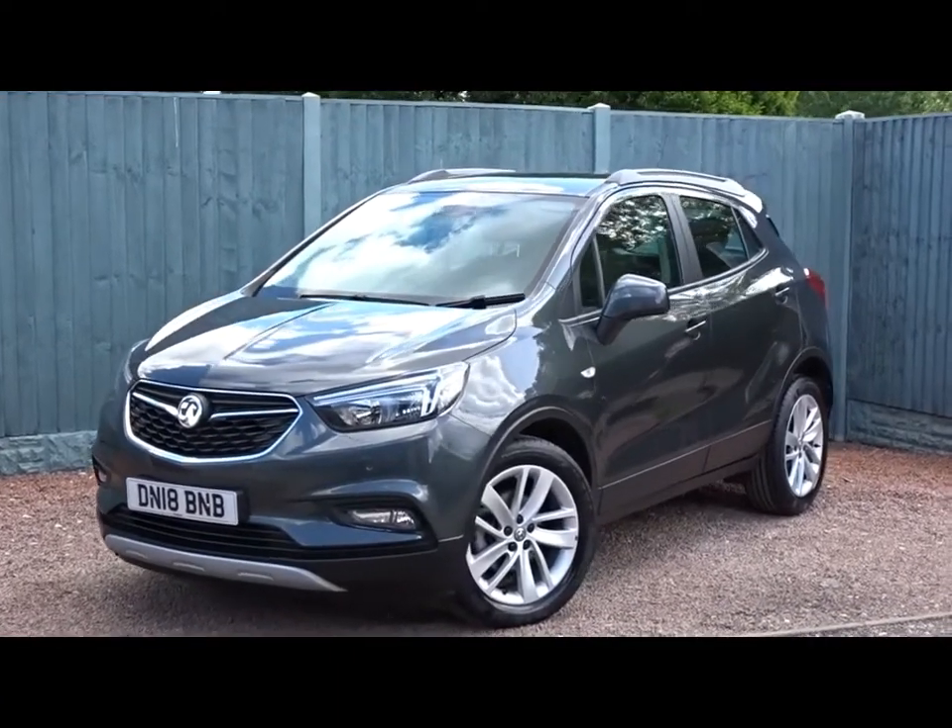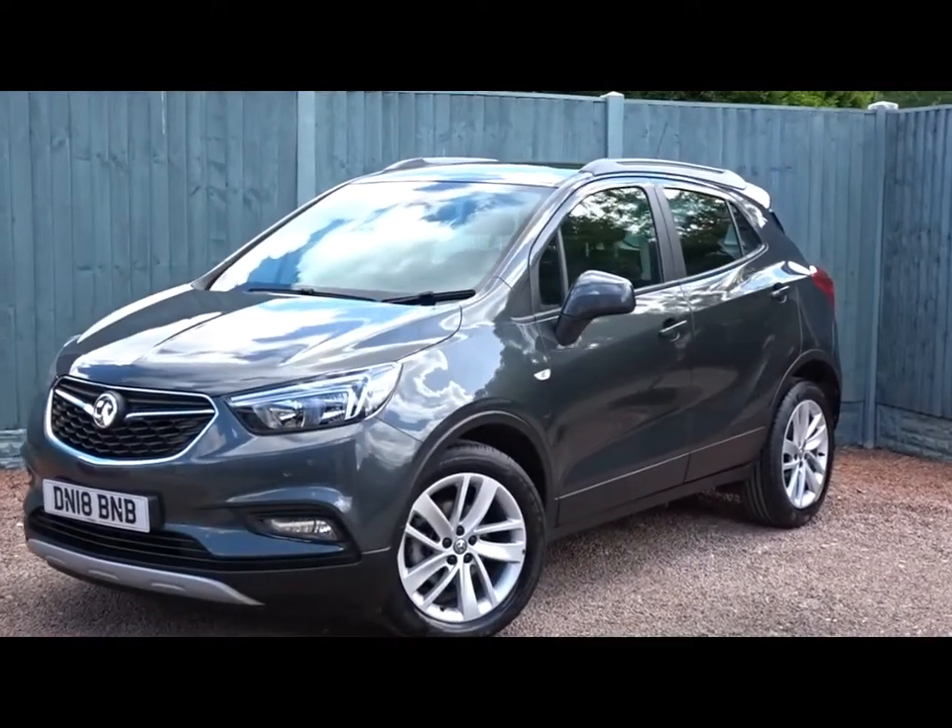Here today at Pentagon we've got a really nice example of the Vauxhall Mokka X Design Nav.